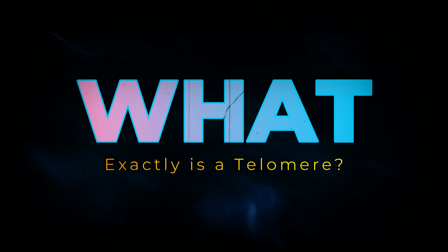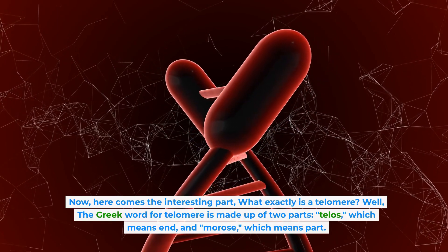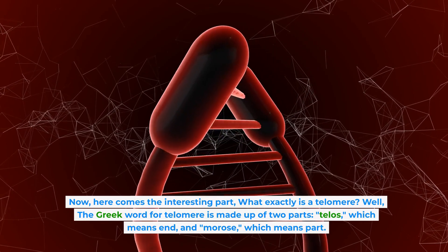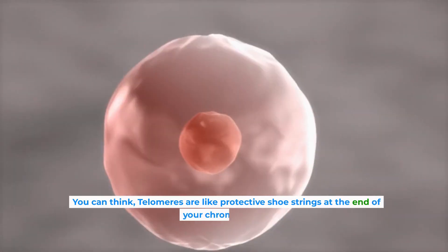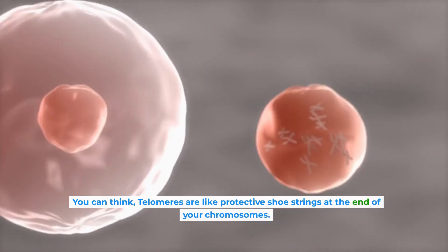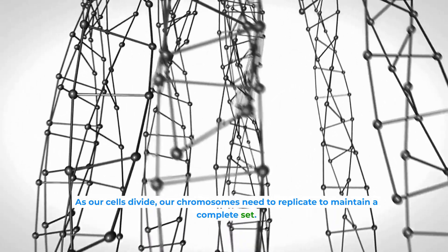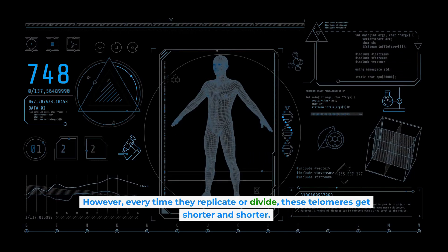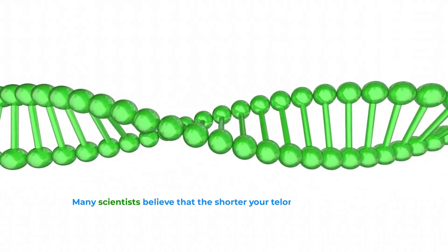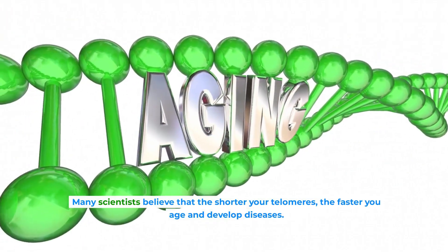What exactly is a telomere? Well, the Greek word for telomere is made up of two parts: telos, which means end, and meros, which means part. You can think of telomeres as like protective shoestrings at the end of your chromosomes. As our cells divide, our chromosomes need to replicate to maintain a complete set. However, every time they replicate or divide, these telomeres get shorter and shorter. Many scientists believe that the shorter your telomeres, the faster you age and develop diseases.